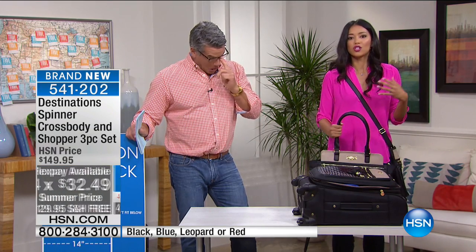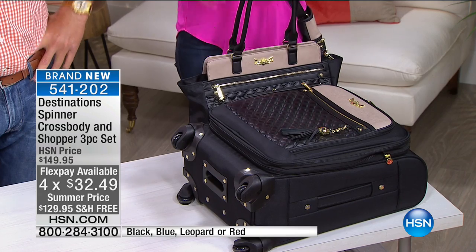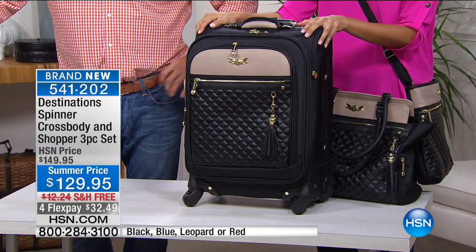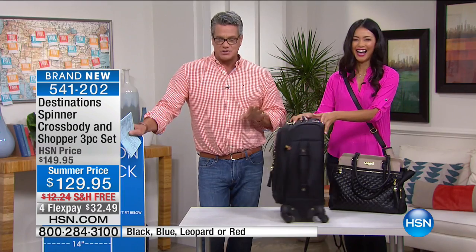Travel these days often feels more like a cattle call. This is going to give you that sense of exquisiteness and glamour that has kind of gotten lost in 21st-century travel. FlexPay is $32.49 and it's free shipping and handling. Whether you're going away this summer, fall, or wintertime for the holidays — get yourself some nice luggage. Luggage is funny: you take it for granted until you have to use it, and then you get it out and wish you had something better.